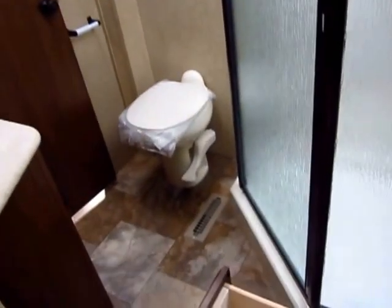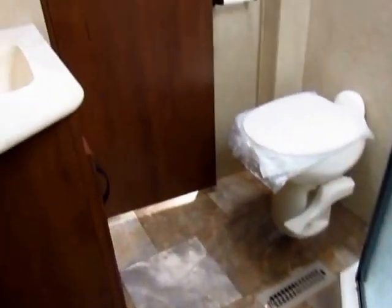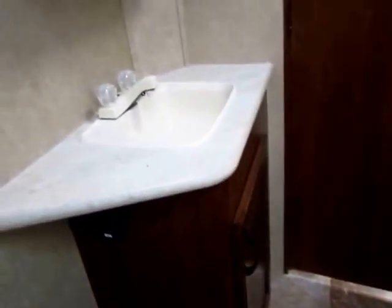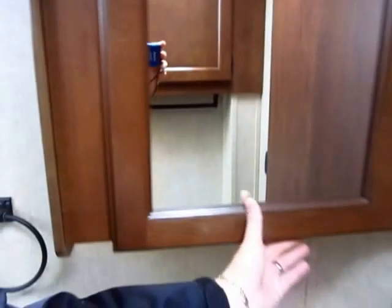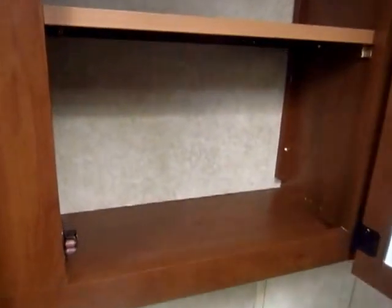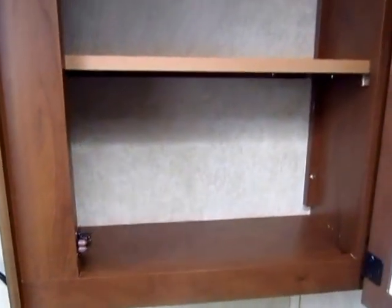Big standing shower, so you don't have to bonk your elbows on the walls while you're trying to wash your hair. Central heat vents go all the way through the floor, even up to here. And this is a very large medicine cabinet — a lot of them have only a pill bottle depth size medicine cabinet, but this one gives you a lot more depth.